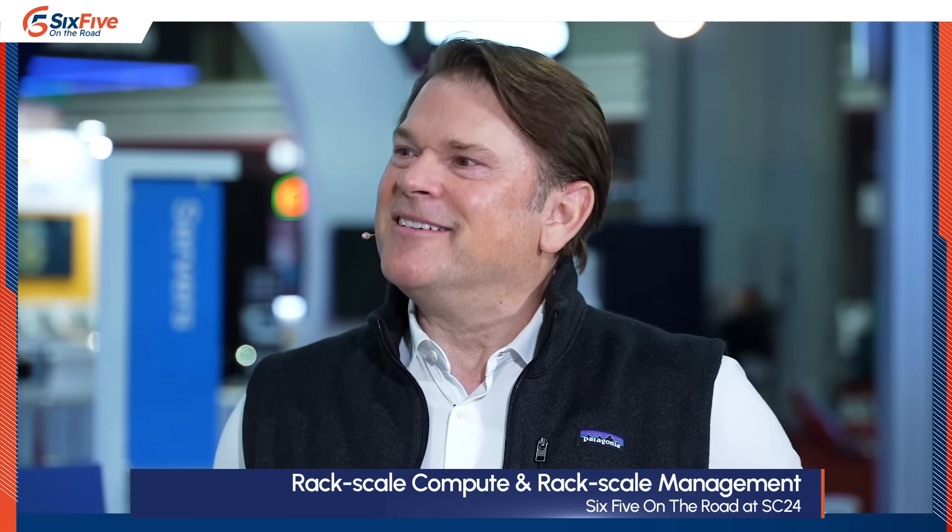Good morning. We're here to talk about something that is particularly interesting in the space of high-performance computing, supercomputing, and AI — the idea of rack-scale computing and integration. I kind of want to set the stage by saying that I have built my own gaming PC before, so I think I should be able to rack and stack my own AI gear. What do you say? That's probably a bad idea. Tell me why.